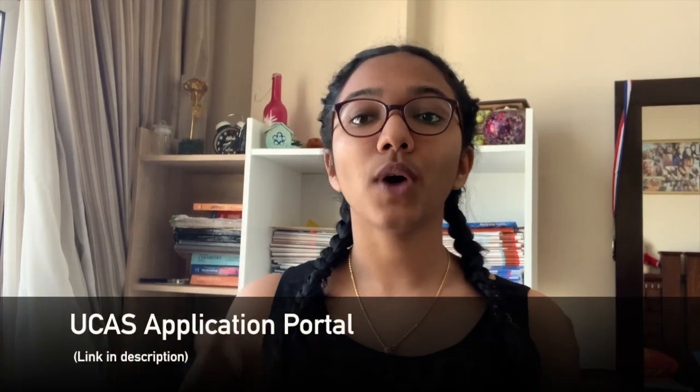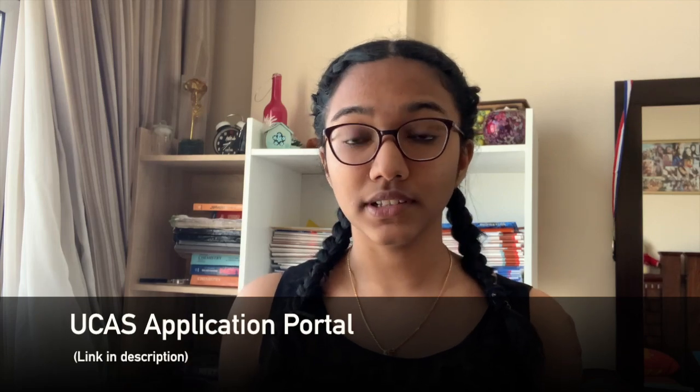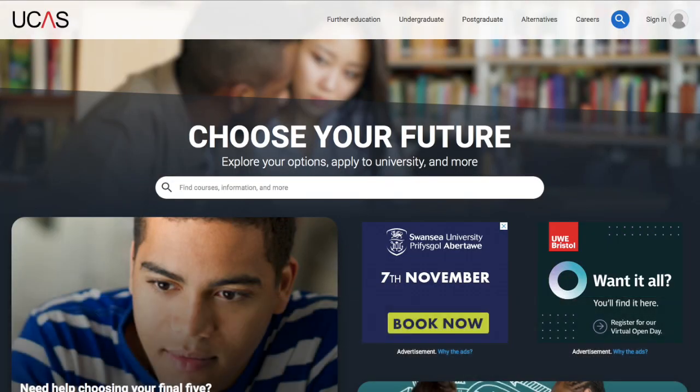Let's first talk about how to apply. There is one portal — the UCAS portal — which is the only portal you need to apply for colleges in UK. This UCAS portal is very simple to navigate through. You just go there, register yourself, give in your details, and since you're sure that you're going to do medicine, you just have to choose five colleges. Do your research well and choose those five colleges — they're the maximum amount of colleges that you can choose.